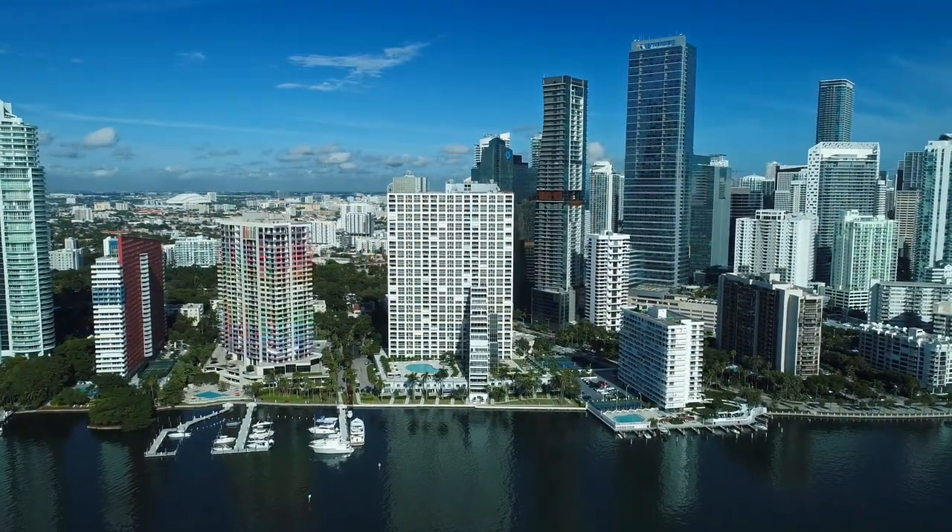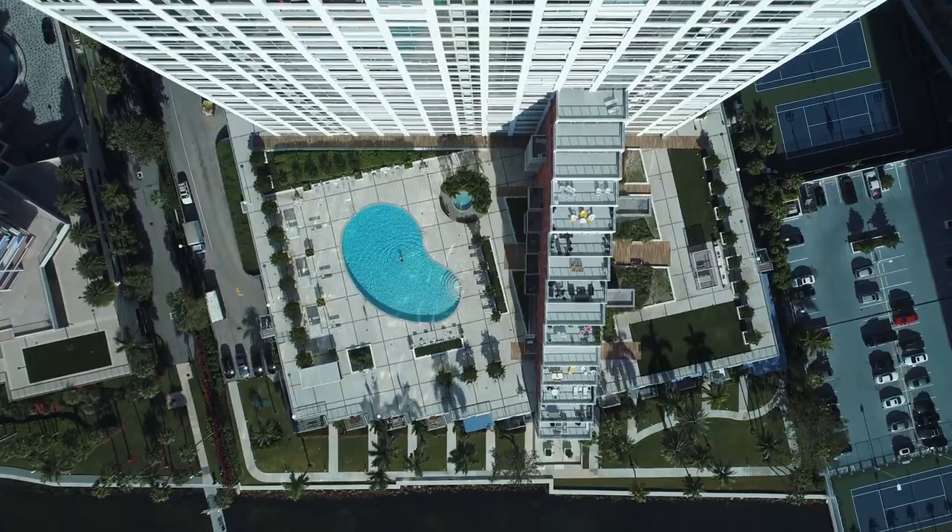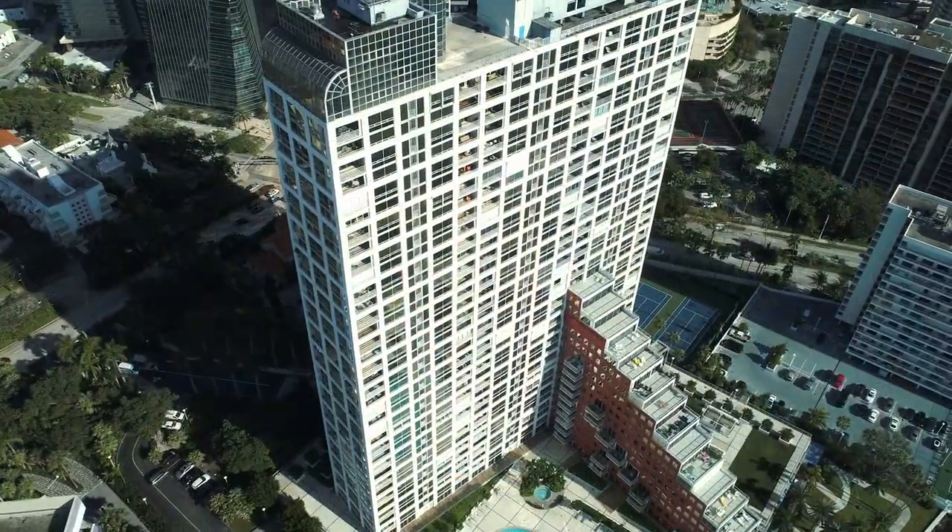Live like royalty at The Palace, an established building designed by Architectonica, located directly on Biscayne Bay in Miami.